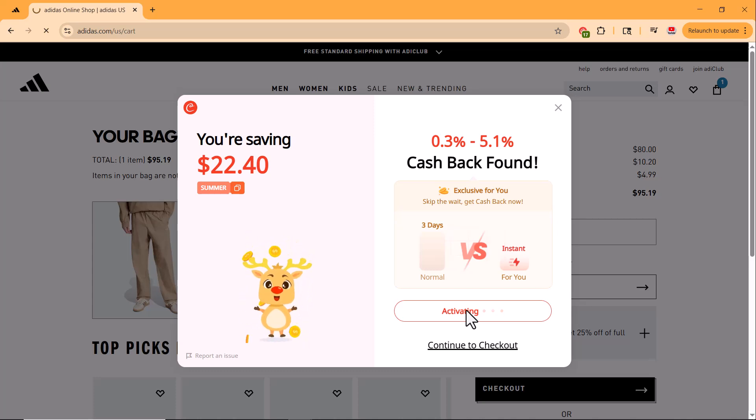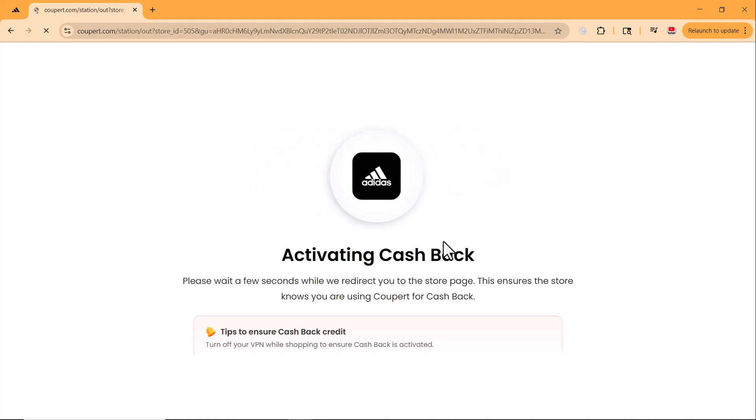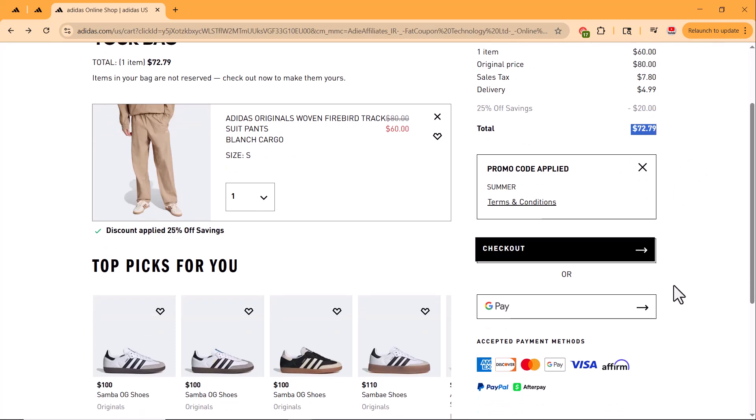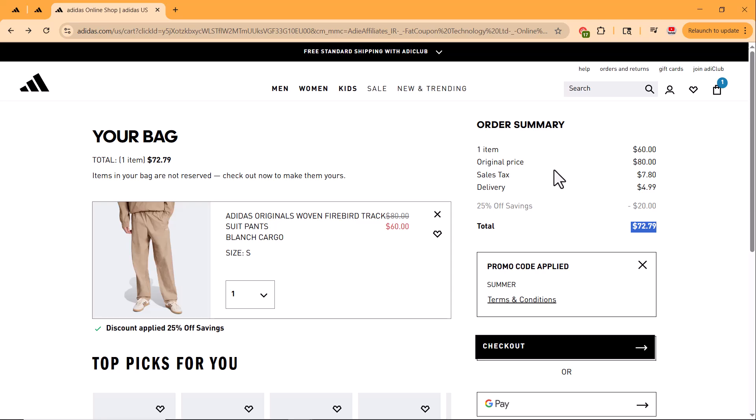You can easily redeem your cashback through a gift card, PayPal, or even a bank card. You can either copy the code from here or directly proceed to checkout and Coopert will automatically apply the code and show you the discount. As you can see, I just got a 25% discount just by using a completely free extension. That's honestly amazing and super cool.